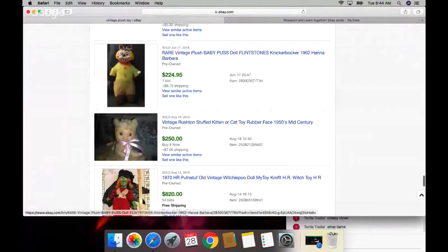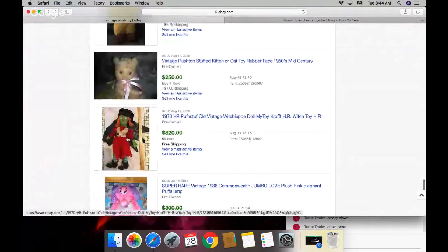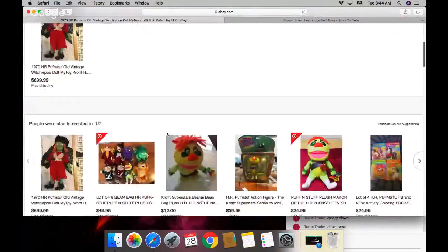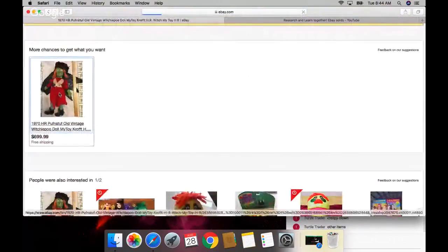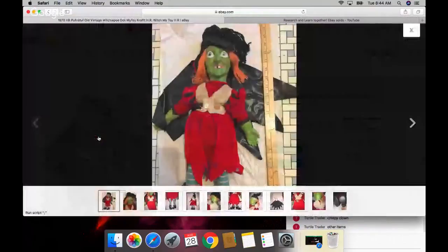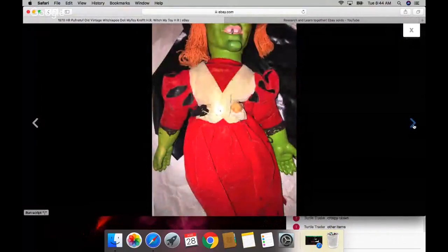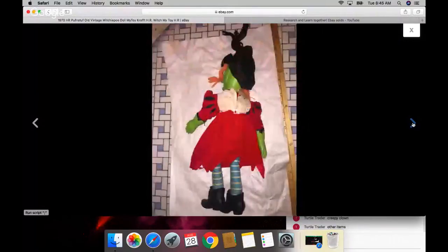Look at this goofy thing - I think I've seen this one before. You guys, look at this Halloween witch - $820 with like 54 bids! She's got a velvet dress on. It's all dirty. Who would have thought, right?